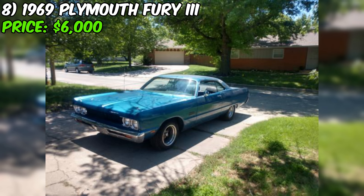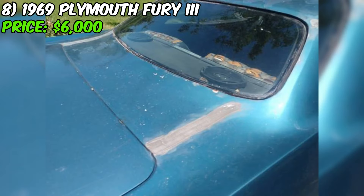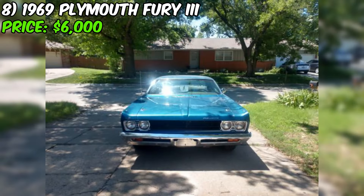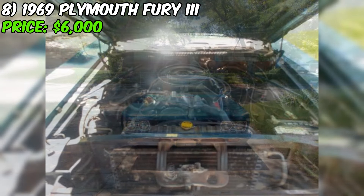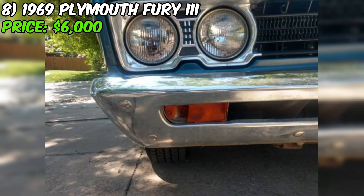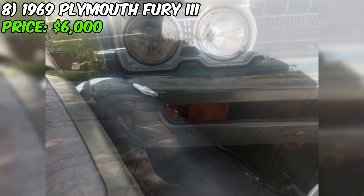We've got a classic 1969 Plymouth Fury 3 up for grabs on Craigslist. This vintage ride is being offered for $6,000, and it's got some great features but also needs some work. The car has almost 71,000 original miles on the odometer — relatively low for a car of this age — with the original 318 cubic inch V8 engine under the hood. The body is described as having hardly any rust. The seller has made upgrades including a Wilwood front disc brake conversion kit, dual exhaust with glass packs, Weld Racing wheels, and brand new front tires.